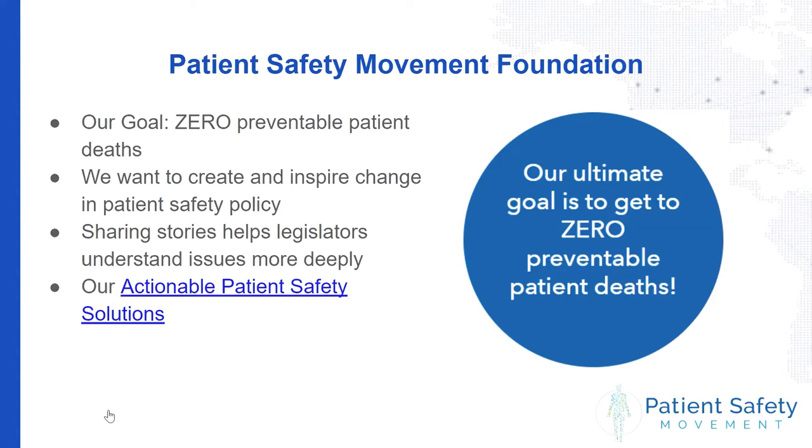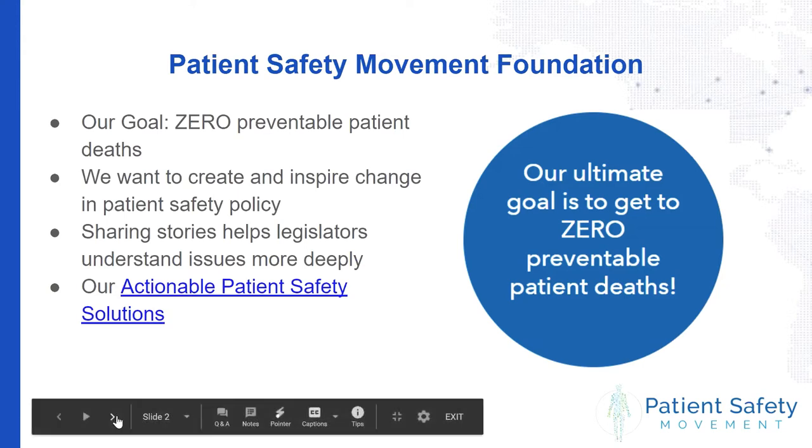If you are speaking to your legislator, these actionable patient safety solutions can be helpful to show them that there is a solution for many of these issues. We have over 39 solutions on our website and are rolling out new solutions quarterly.